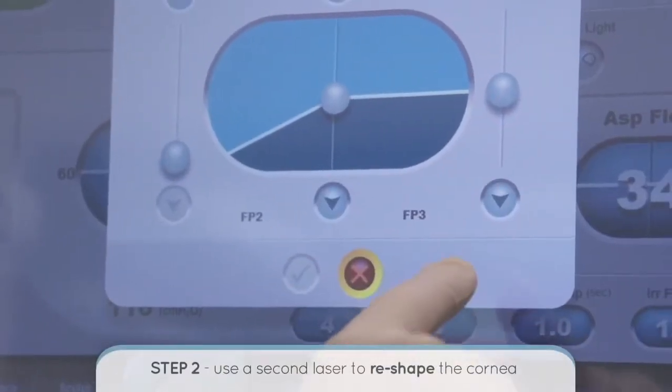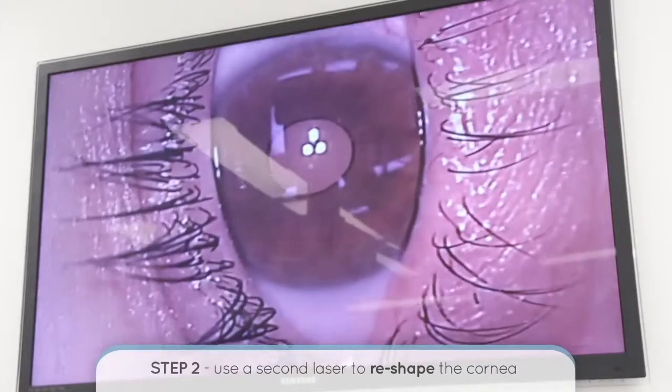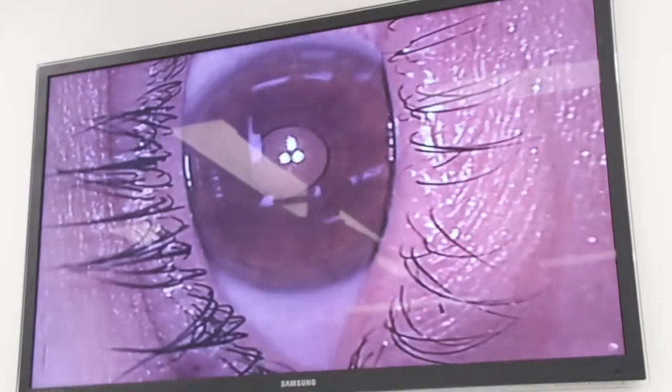The second step of the procedure is using a second laser, which changes the shape of the cornea to reflect the prescription that you wear normally in your glasses or in your contact lenses.